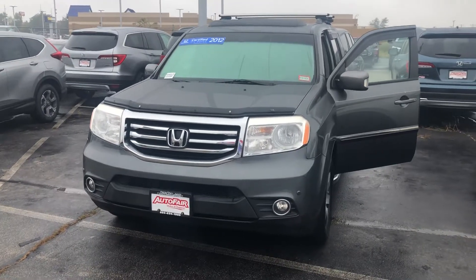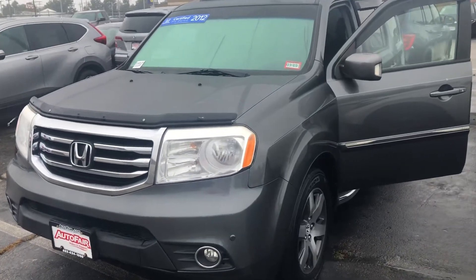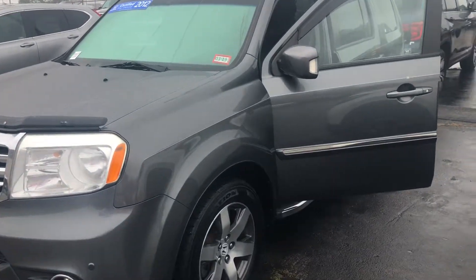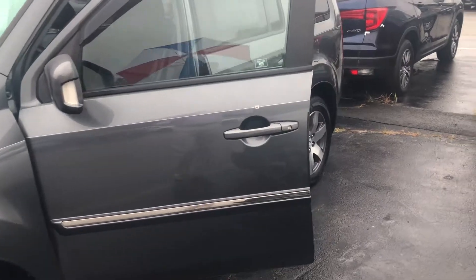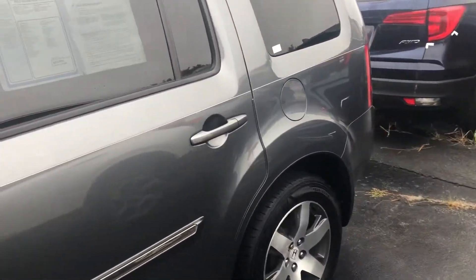Hey there Crystal, this is Bob Black over at Auto Fair Honda in Manchester, New Hampshire with a quick video walk around of a 2012 Honda Pilot Touring model in Modern Steel Gray with black leather interior.